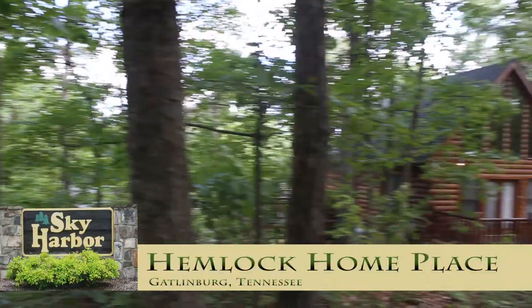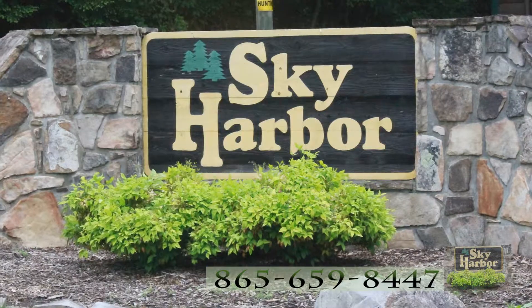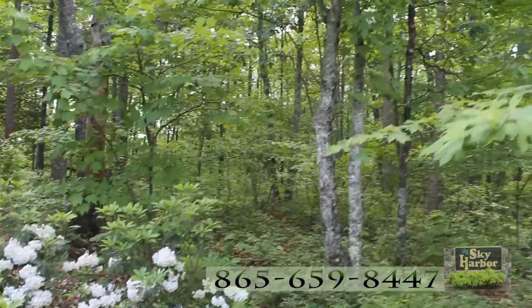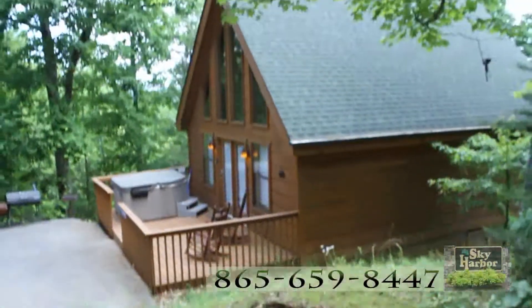Vacationing in Gatlinburg, Tennessee in Hemlock Homeplace and Gnarled Oak Cabins in Sky Harbor means being able to step out of your front door and into the Great Smoky Mountains, literally. This is the National Park Service boundary closest to Gnarled Oak.